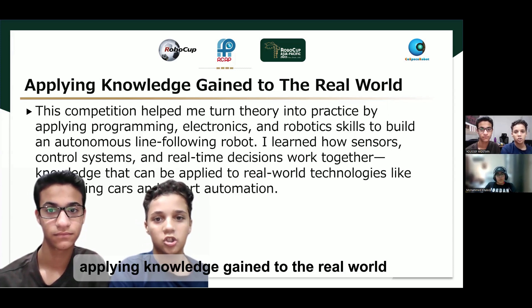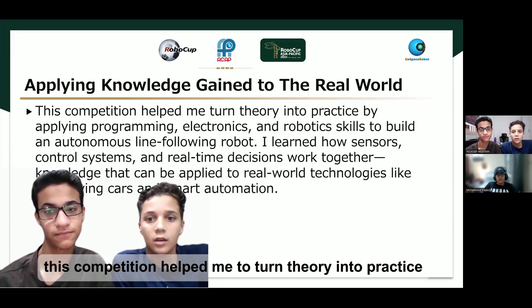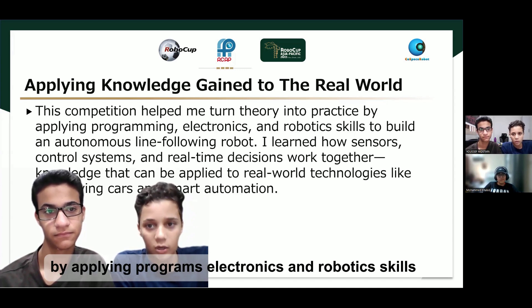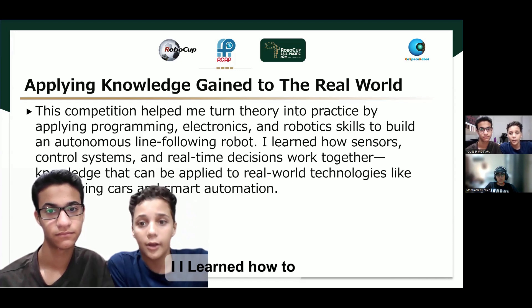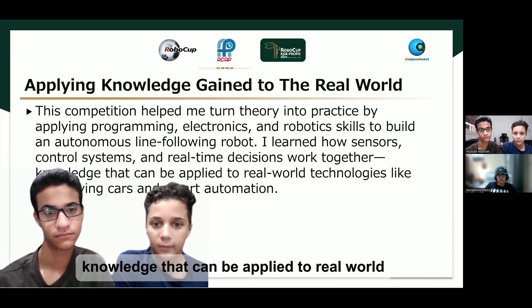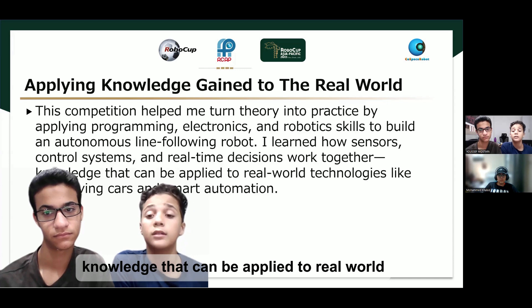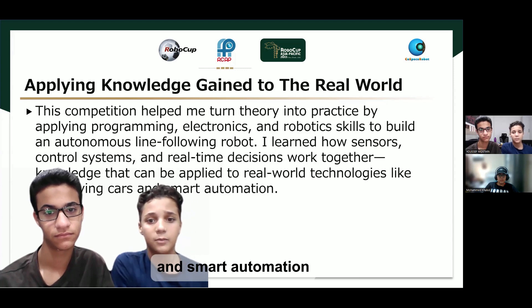Applying knowledge gained to the real world — this competition helped me turn theory into practice by applying programming, electronics, and robotics skills to build an autonomous line-following robot. I learned how sensors, control systems, and real-time decision-making work together — knowledge that can be applied to real-world technologies like self-driving cars and smart automation.